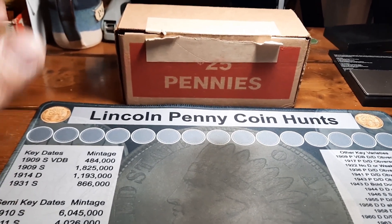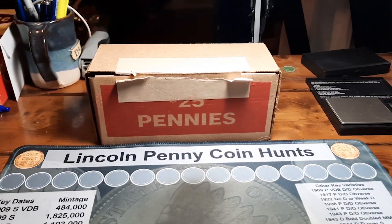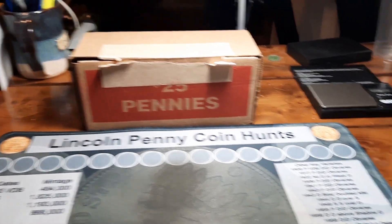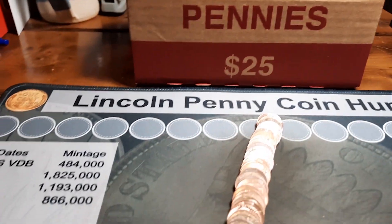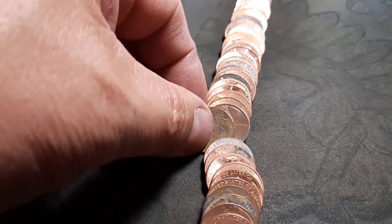I'm going to get these pennies put into another box — I hate hunting out of those kind of boxes. I'm going to pull them out and stand them up in a loomis box and we're going to get hunting. All right, I got everything switched over. We have roll one opened up and laid out, and right off the bat we have a wheat penny sticking out.